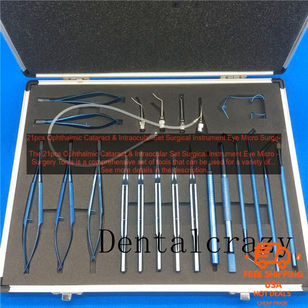Such as forceps, scissors, needle holders, and scalpels. The tools are made from high-quality stainless steel and are designed to be durable and easy to use.